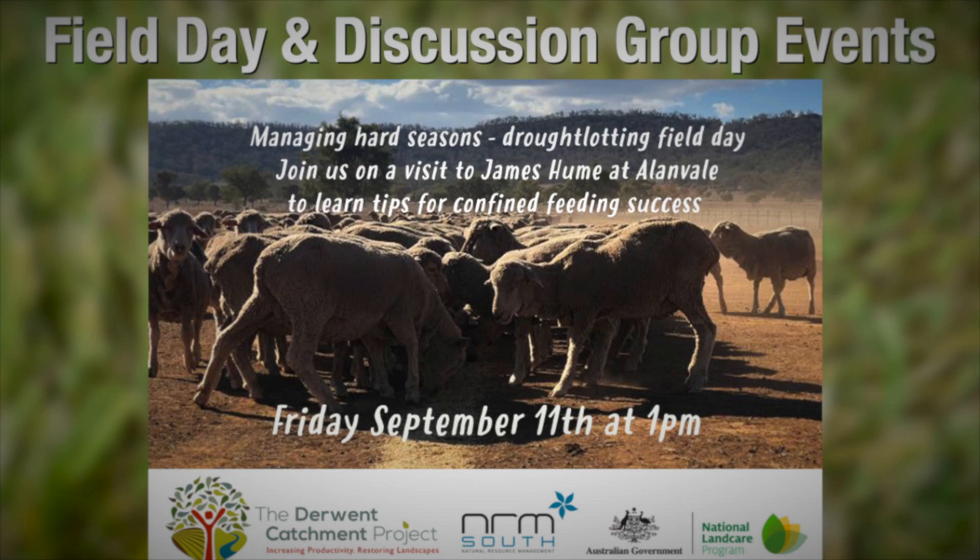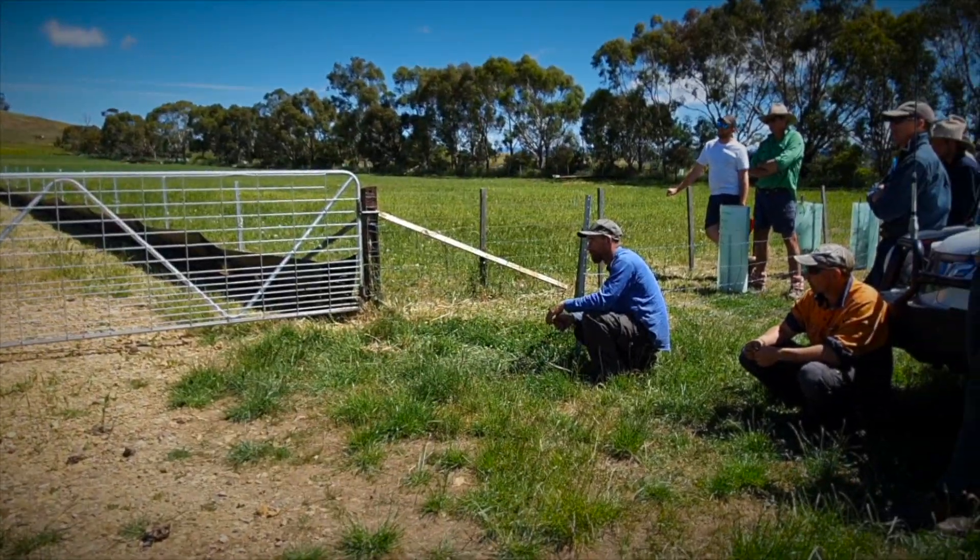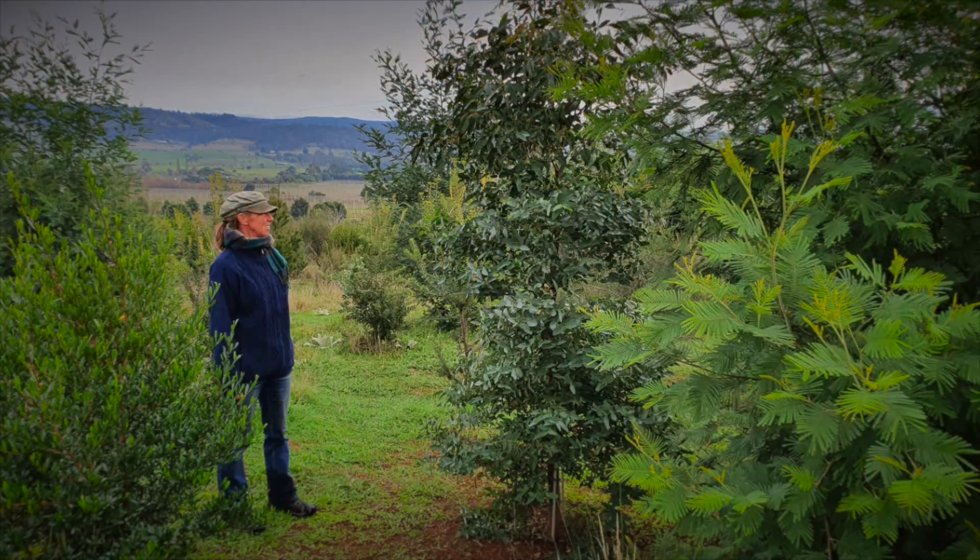The fourth element is field day and discussion group events hosted by a farmer on topics that increase resilience — for example, drought lotting, nutrient management and trees on farms.